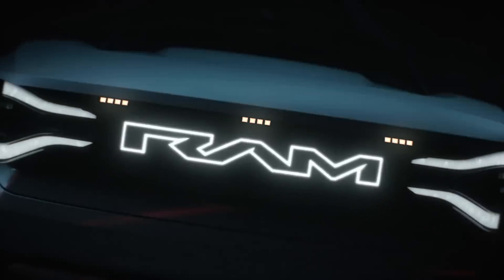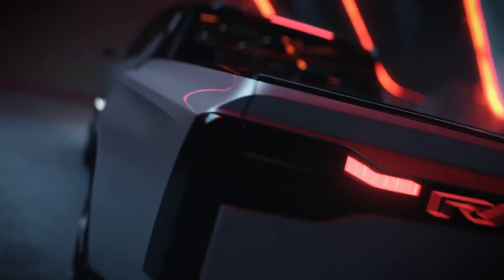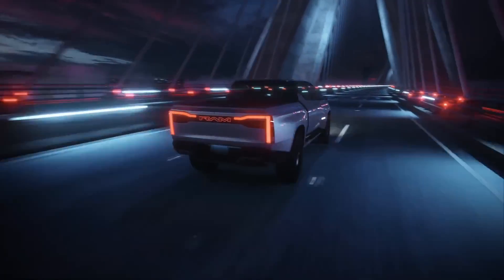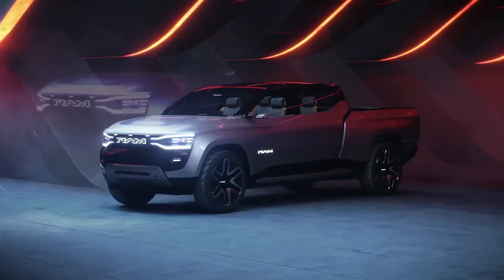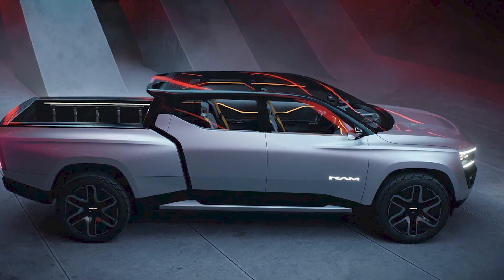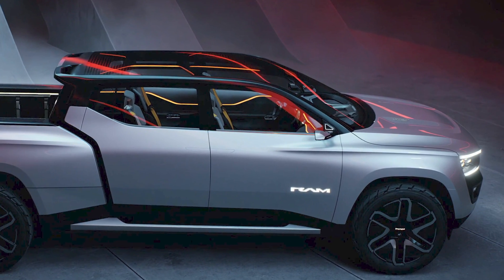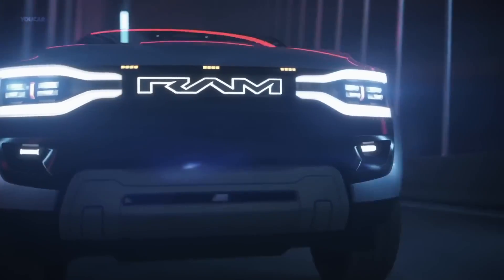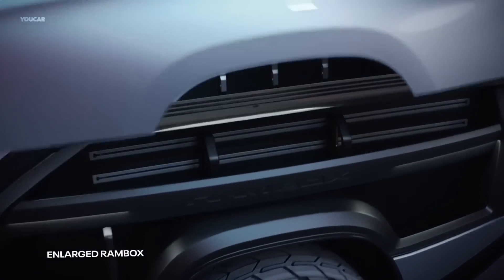On the other side of Detroit, Mopar loyalists can breathe a sigh of relief with the new Ram 1500 Revolution EV. This truck aims to combine the power and capability of a traditional Ram 1500 with the eco-friendliness of electric power. With impressive towing capacity, a spacious and luxurious interior, and a claimed range of up to 500 miles with a range extender, the Revolution aims to cater to both practical and comfort-seeking truck enthusiasts.